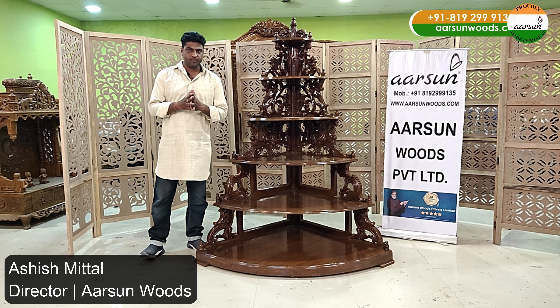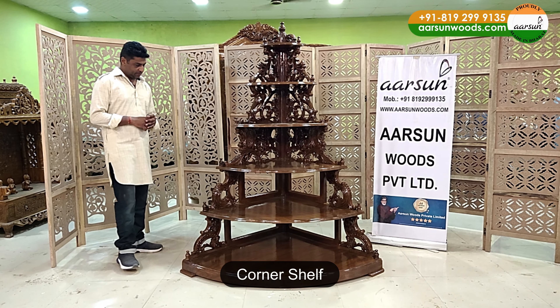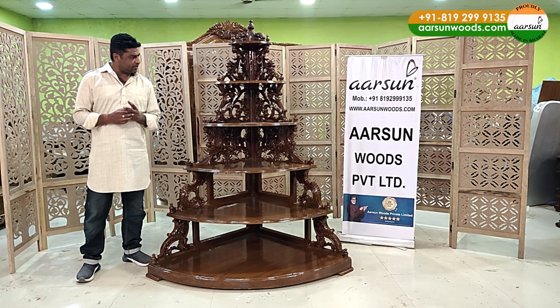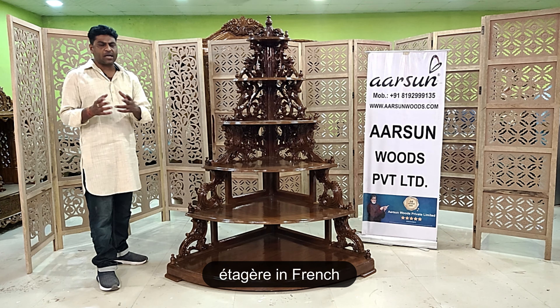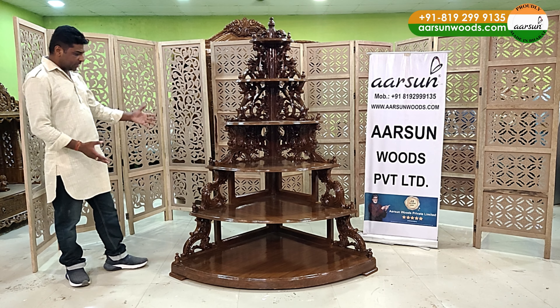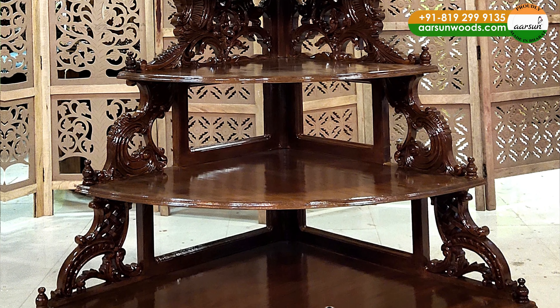Noshka. Ashish Mittal from Arson Woods. This is a corner shelf, also known by different names. One name is spelt as Itagir, probably a French word pronounced as Etazaire or something. But we call it a corner shelf and it's a customized unit as per the client's given size.